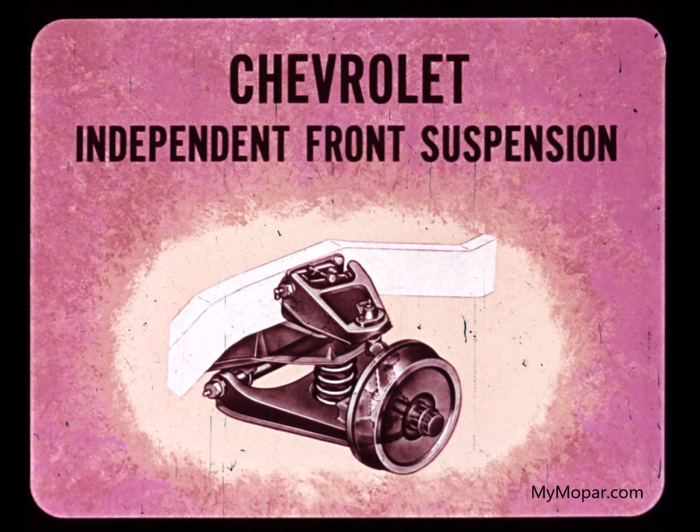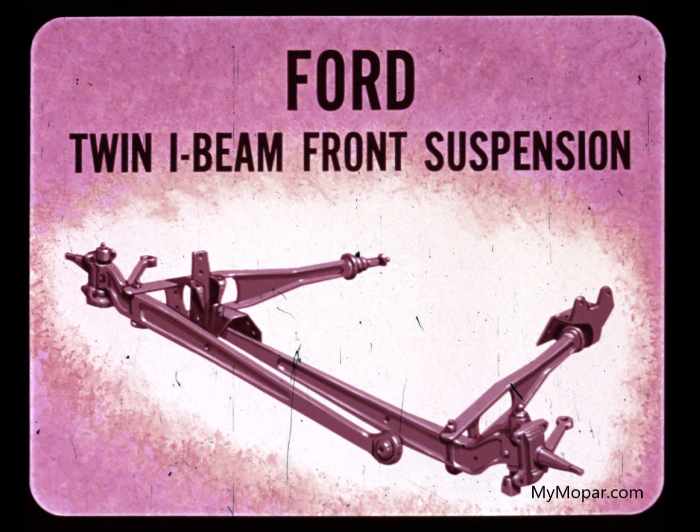Chevrolet light-duty trucks use independent front-wheel suspension with a coil spring at each wheel. Ford has a new front suspension system called twin I-beam. It is not a solid front axle and uses coil springs. It is limited to half and three-quarter ton trucks only. As yet, this system has not been proved by long usage.